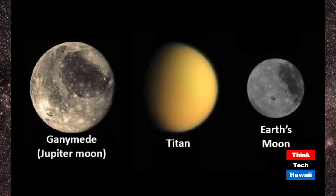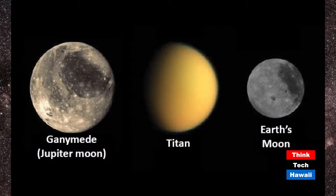The host asks how big these moons are. Our moon is roughly the diameter of an airplane flight from San Francisco to Washington D.C. — about 3,000 miles. Titan is about 4,500 miles across in diameter.